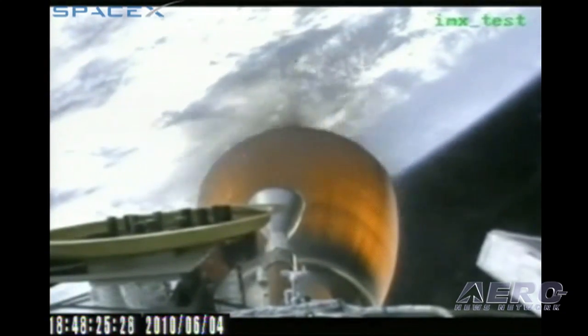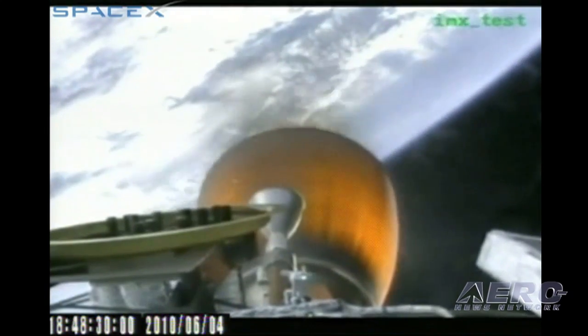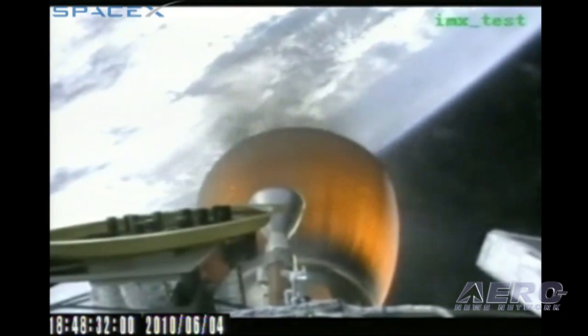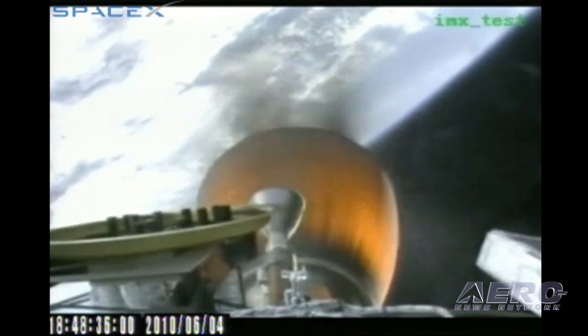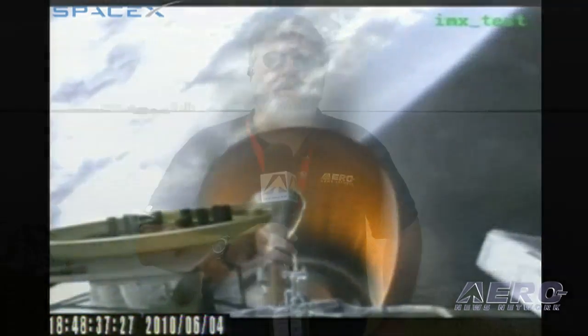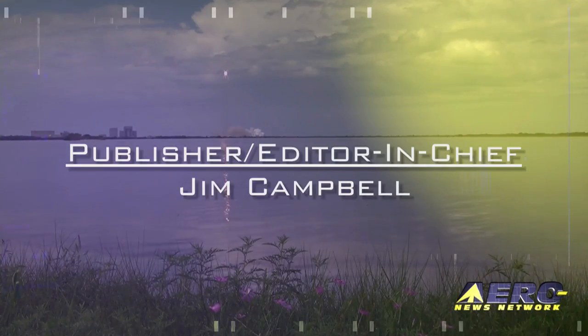We have a clean stage separation and second stage ignition. The Merlin vacuum engine has begun lifting the second stage and Dragon into orbit. As you saw, there were several stiffening rings on the MVAC nozzle expansion skirt that fell away as designed. The team at SpaceX once again has proved that true American ingenuity and true American business can do it — just give them a goal and step back. For the Aero News Network and Aero TV, I'm Jim Campbell. Falcon 9 Stage 2 and the Dragon capsule are now in orbit around the Earth.